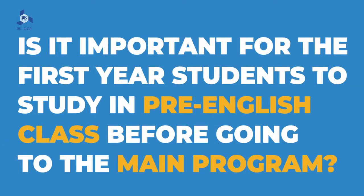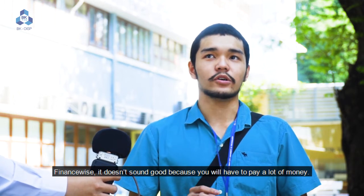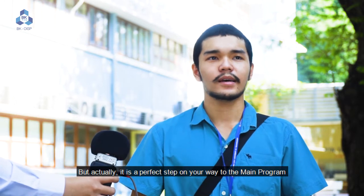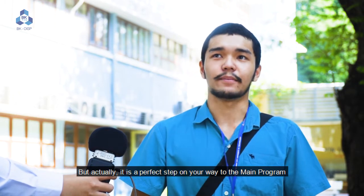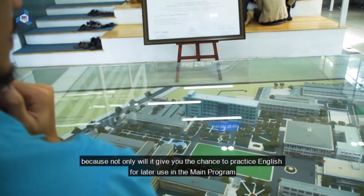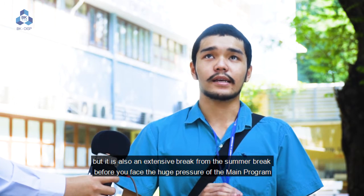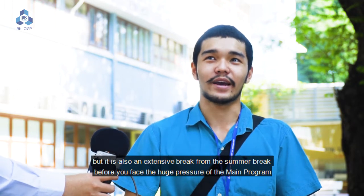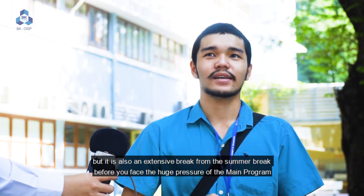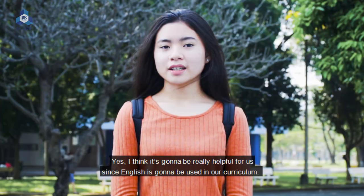Is it important for first-year students to study in a pre-English class before going to the main program? Finance-wise, it doesn't sound good because you will have to pay a lot of money, but actually it is a perfect step on your way to the main program. Not only will it give you the chance to practice English for later years, but it is also an extended break before you face the huge pressure of the main program.